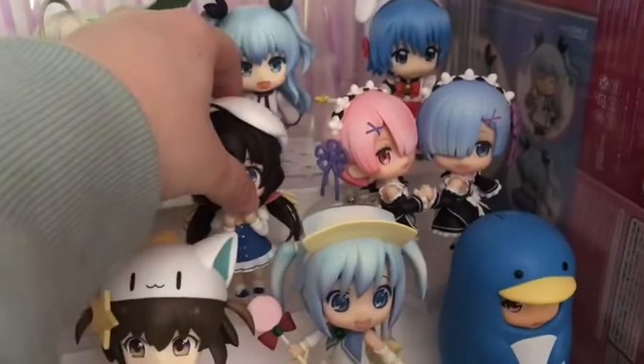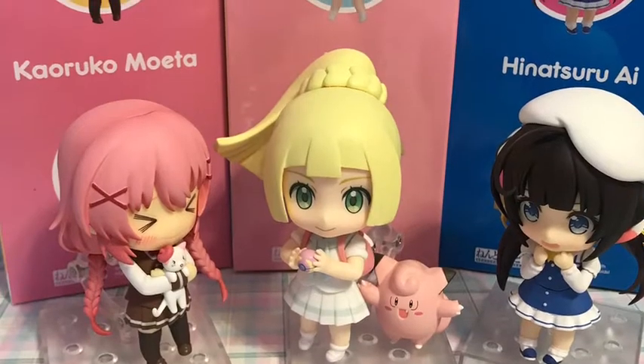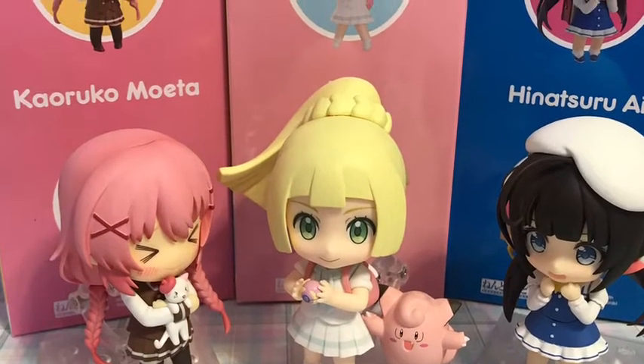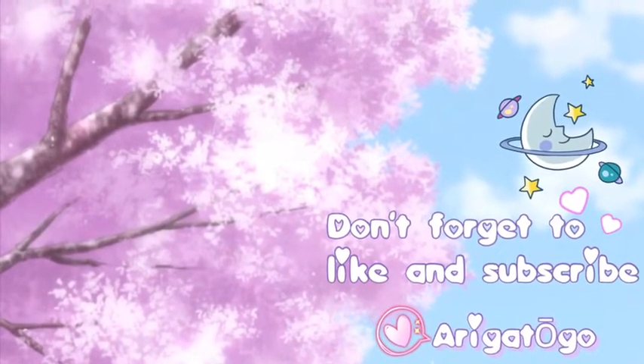That is it for my review of these three beautiful ladies. Don't forget to like and subscribe so you don't miss another video, and I'll see you in the next one — sweet dreams!